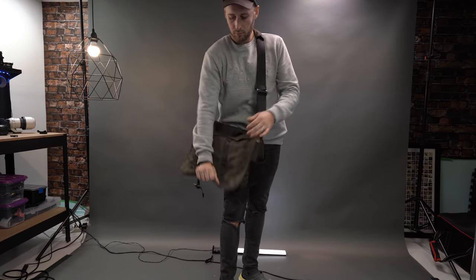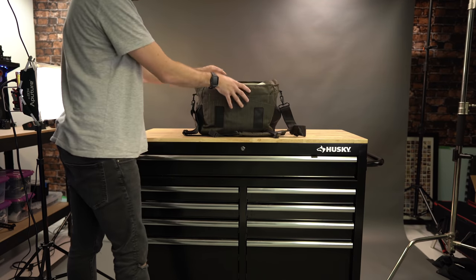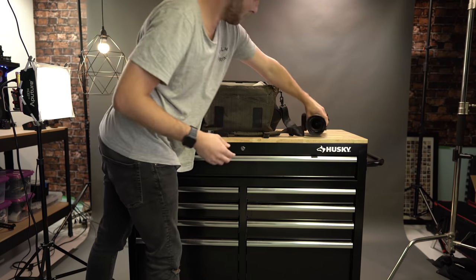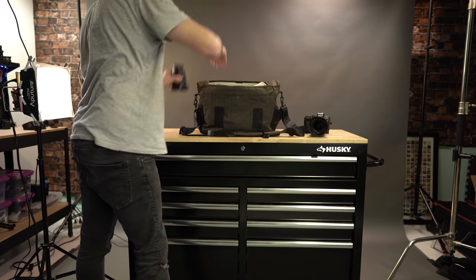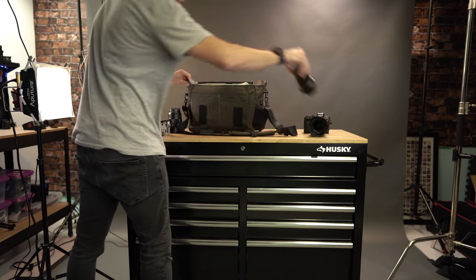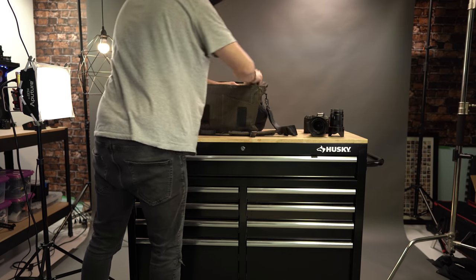If I'm shooting a wedding or event, sometimes I'll need a satchel bag. I hate how they look, but I use the Tenba DNA 15. I can store two bodies, two or three lenses, a drone cleaning kit, and audio kit — basically everything I need just on my side. It also has silent Velcro, which is pretty cool if you need to use it in a church and don't want to make a noise.